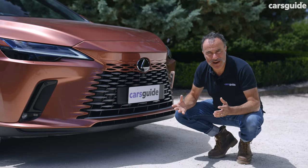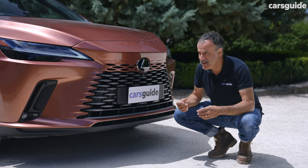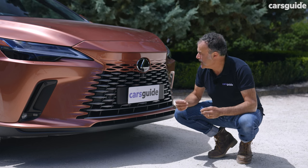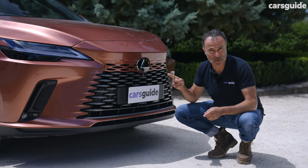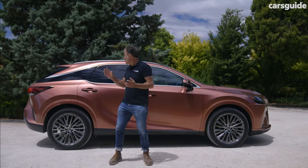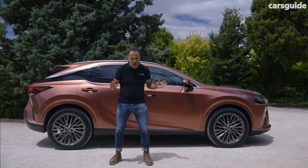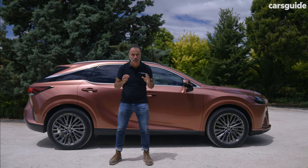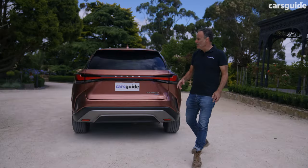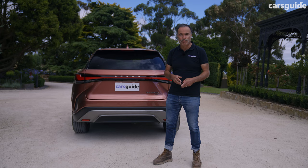How different the new RX looks depends on which angle you're looking at it from. The front tracks and body are wider, and it's got this new spindle body grille which is meant to have a 3D effect — and this is going to carry on to all future Lexuses, apparently. Yet in profile, the new RX is quite hard to distinguish from its predecessor. It's still got that floating roof style, which is quite sleek. But the wheelbase has been stretched and, as a result, there's 60mm more interior space that benefits rear seat passengers. And I reckon the new rear light treatment — a full strip effect like you find on the new NX — is this car's prettiest angle.